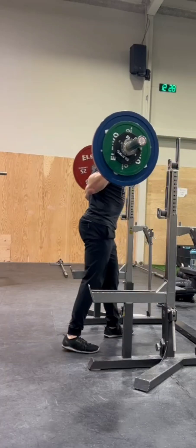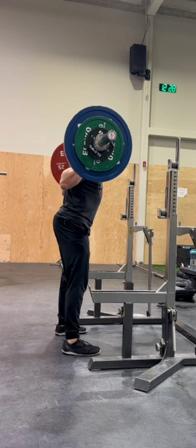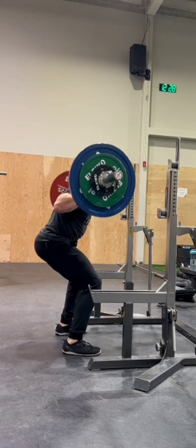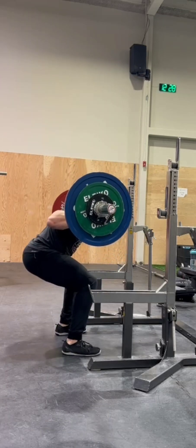Let's talk about that feeling we get after leg day — that satisfying soreness that makes you think, wow, I really worked those muscles. Well, that's the power of eccentric muscle contractions, and today we're doing a deep dive into the science behind them.